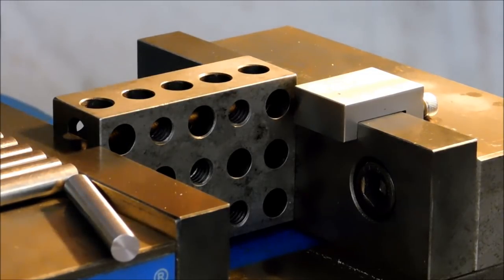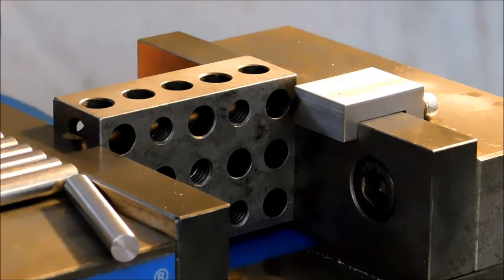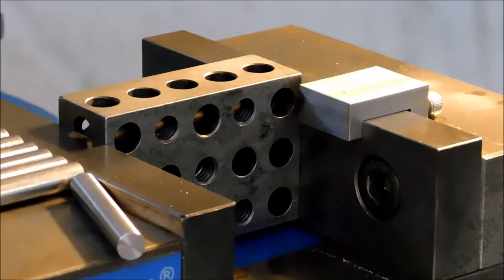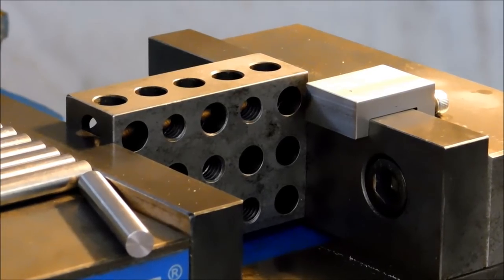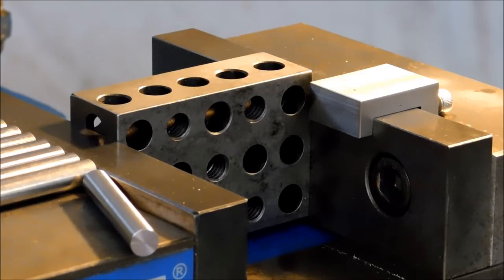This is a 200-thou diameter edge finder and it's got a center finder feature on the other end, so I'm going to crank it in — instead of going 100 and zeroing out the digital and then 156 for the center, I'm just going to go exactly 256 so that there's no lag time in the digital or whatever. That is 156, which is half of 312, plus half of the lead diameter on the edge finder. 256 it is.